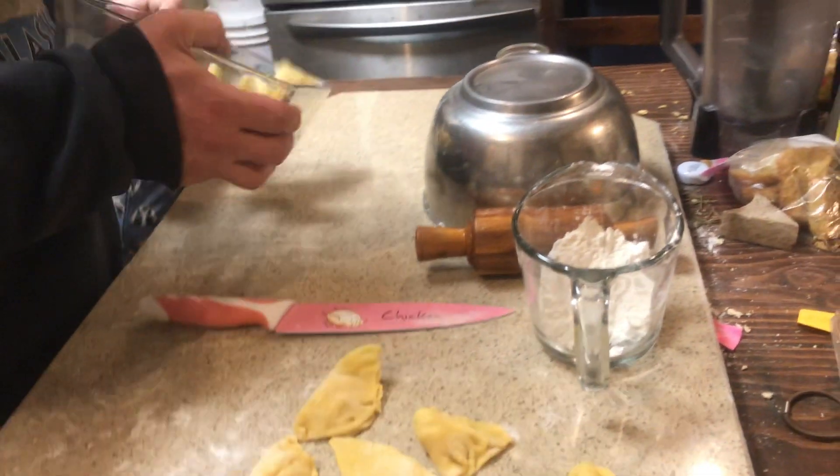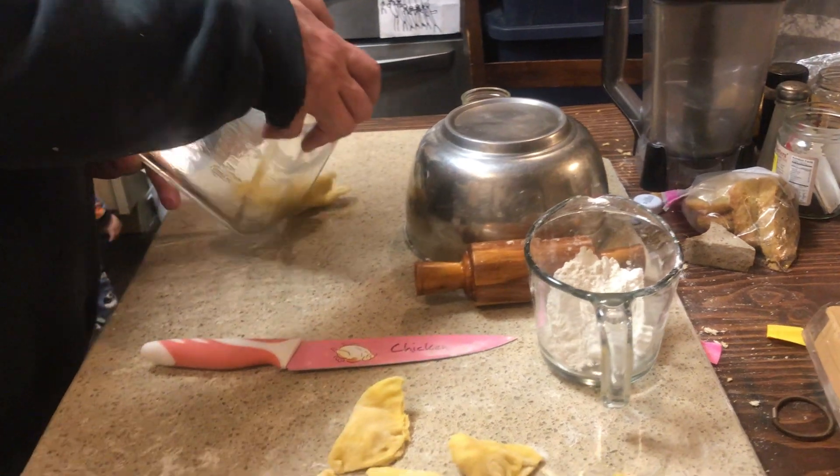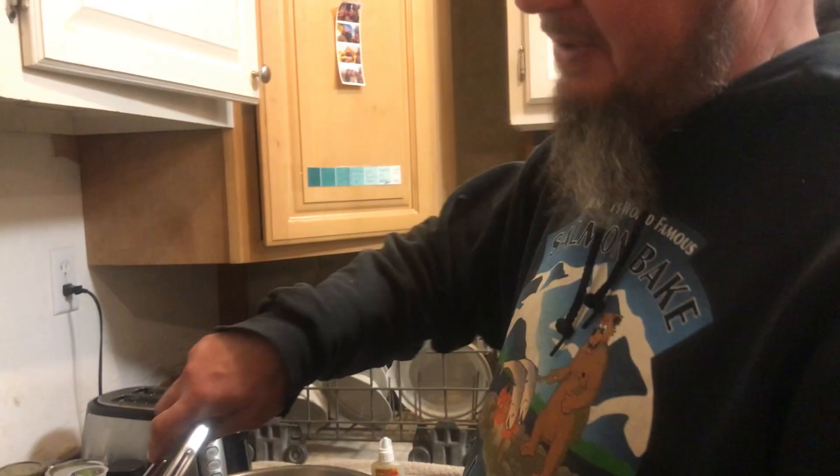Hey, Gideon! Yum yum yum. A little appetizer for the morning. You got breakfast ravioli — breakfast pasta. We're going to be having spaghetti for breakfast.